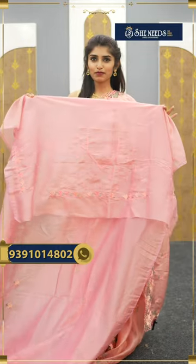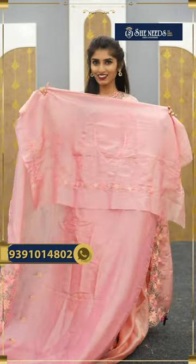This is the blouse here. It's a clean, neat gown.